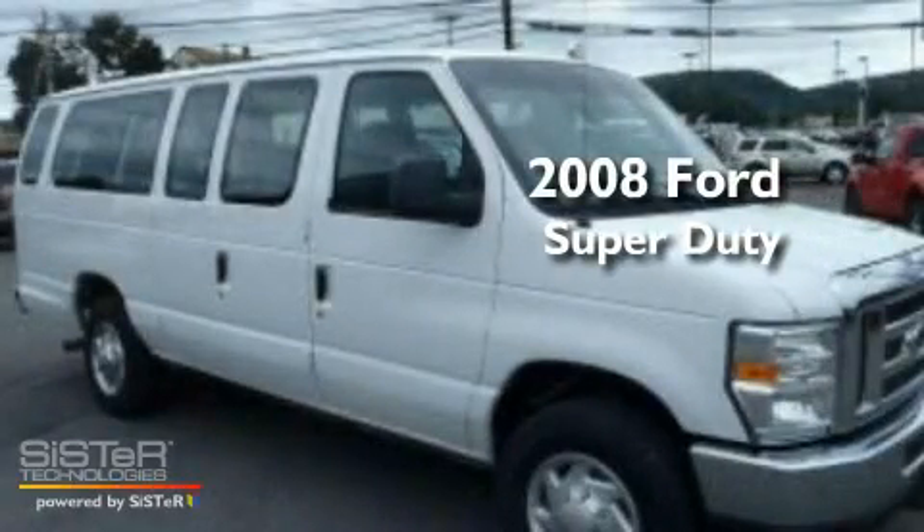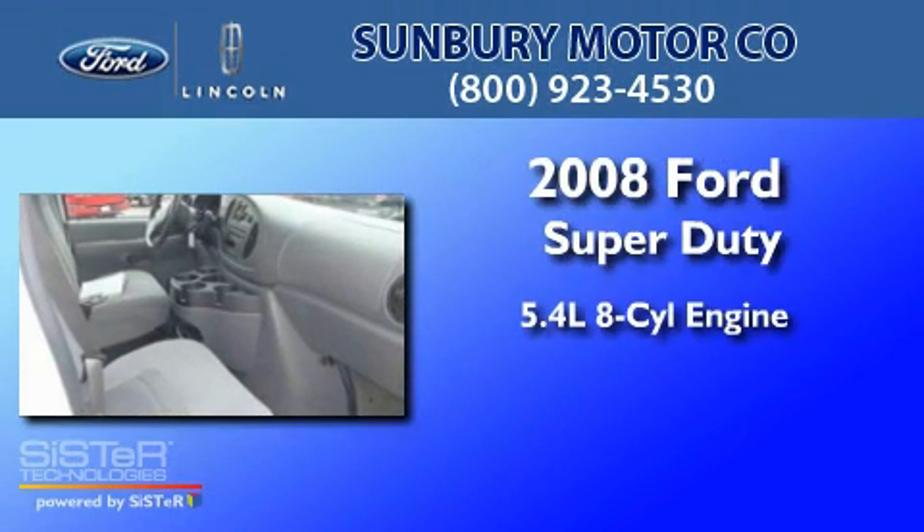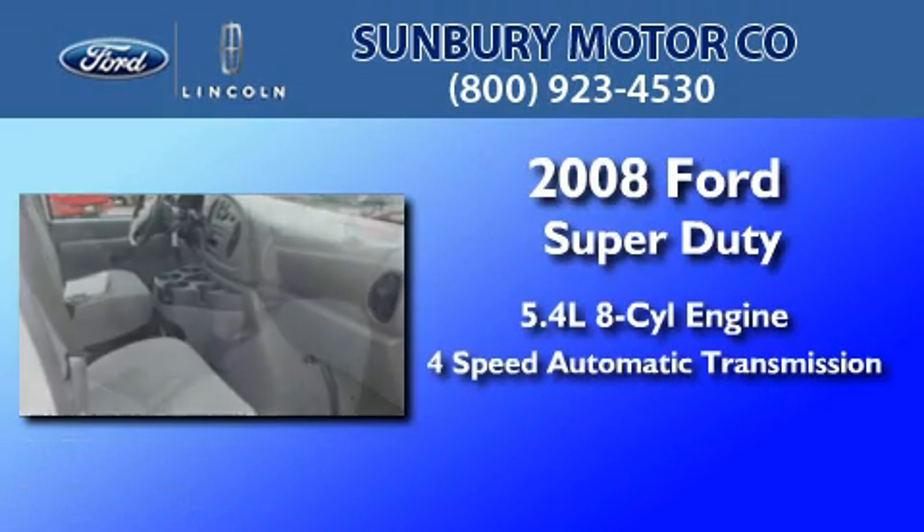This is a 2008 Ford Super Duty. It has a 5.4-liter, eight-cylinder engine and a four-speed automatic transmission.